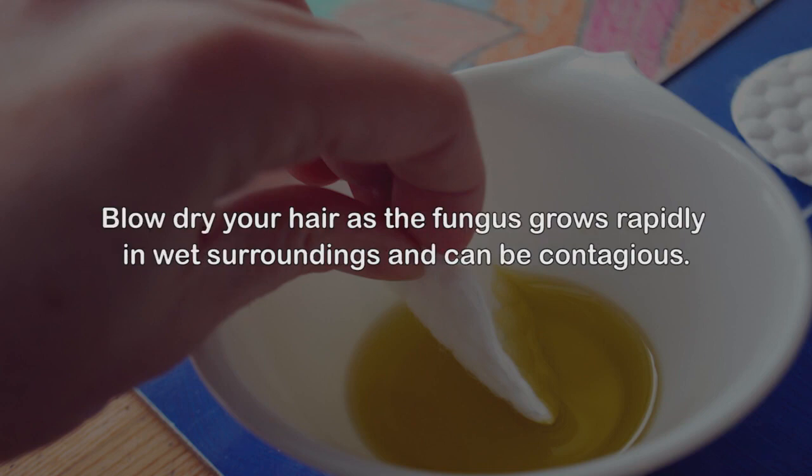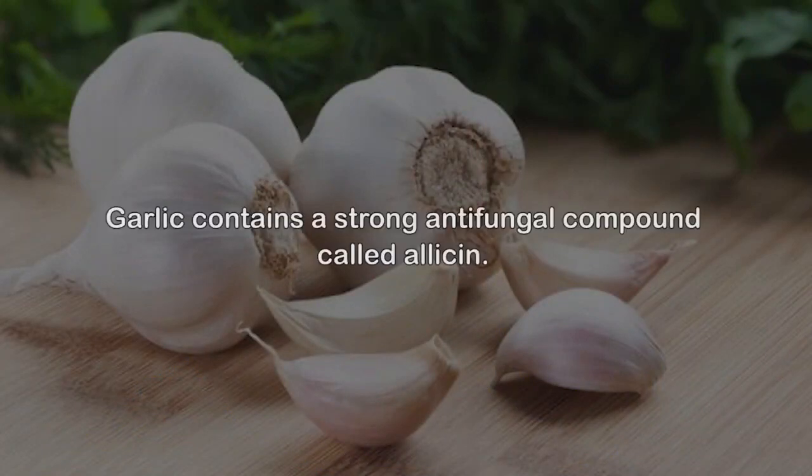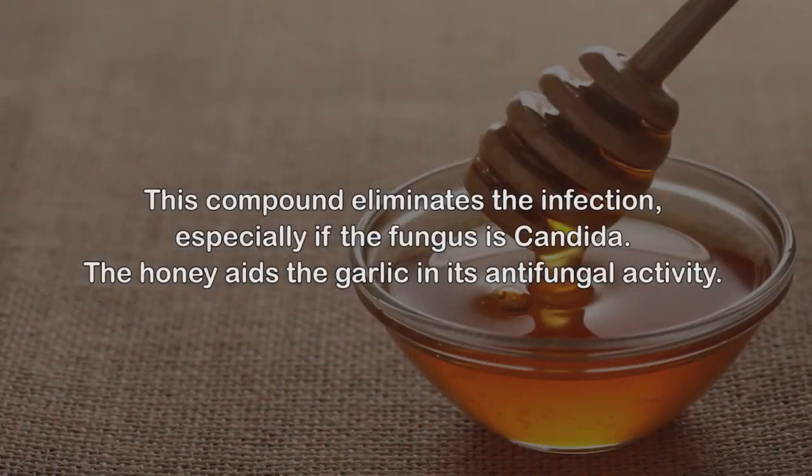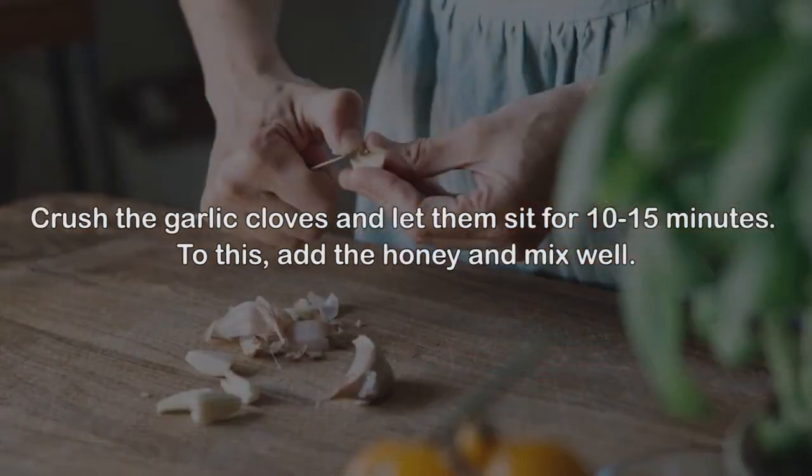Blow dry your hair, as the fungus grows rapidly in wet surroundings and can be contagious. 4. Garlic. Garlic contains a strong antifungal compound called allicin. This compound eliminates the infection, especially if the fungus is candida. The honey aids the garlic in its antifungal activity and also soothes the skin.